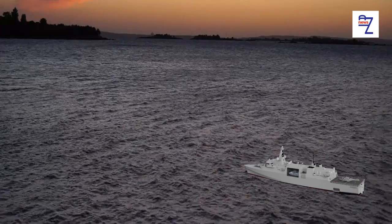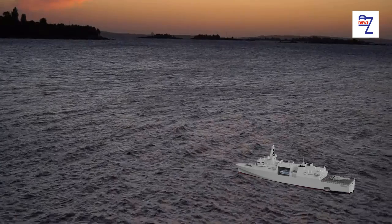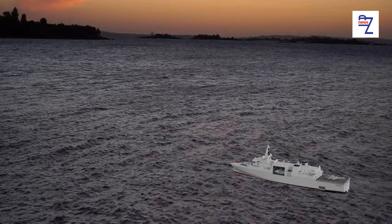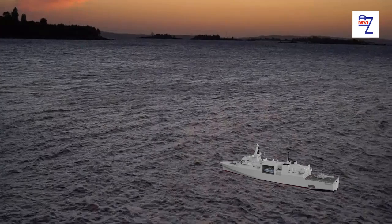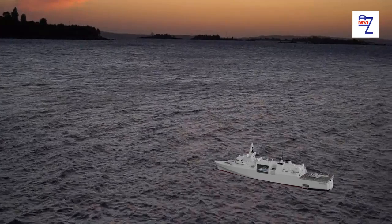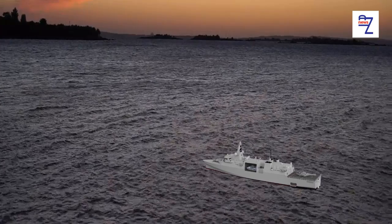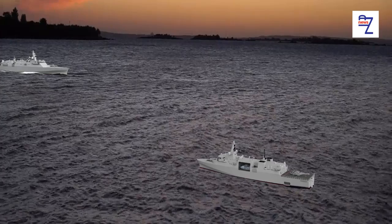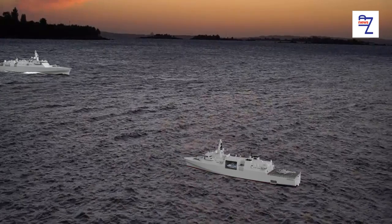The contract covers five general purpose frigates, which are currently being built at Babcock's facilities in Rosyth, Fife. David Fleming, Marine and Naval Projects Group Manager at Imenco, said: 'We are delighted to be able to leverage our expertise from similar CCTV systems in service with international navies and apply it to the new Type-31 frigates.'